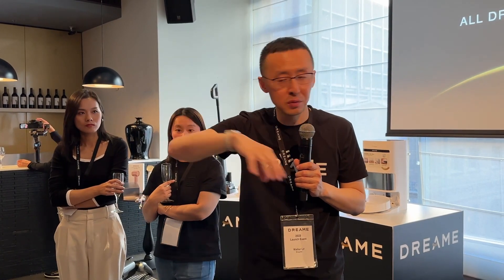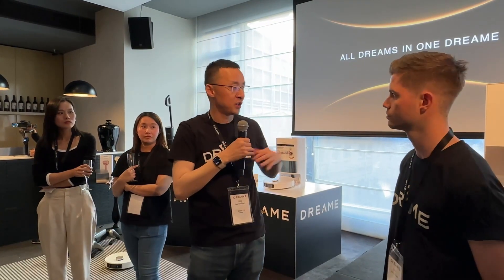We already have some of these functions but this launch event focuses on the core cleaning function. If you open the real-time video in the app, you can see it works just like a camera that moves around. Currently, we provide some basic monitoring functions such as scheduled checks of different rooms. And just like a phone or computer, we will do software upgrades to add functionality in the future.